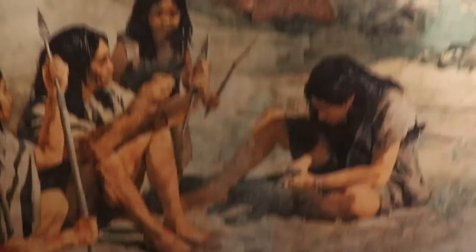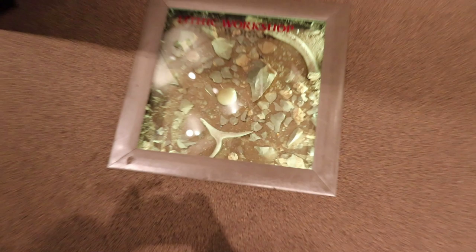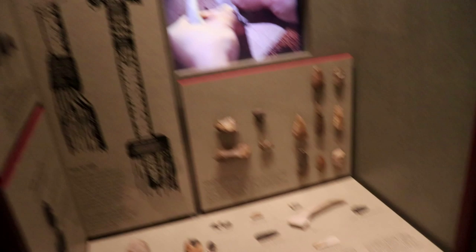This is an exhibit on the first settlers of Tennessee. This exhibit is talking about the first people to live in Tennessee, which were the Native Americans. We got some little displays here in the floor, and some other cool stuff — some Indian tools. This is how to actually make an arrowhead — a video on how to do so, which I actually know how to do. I've done it once before.